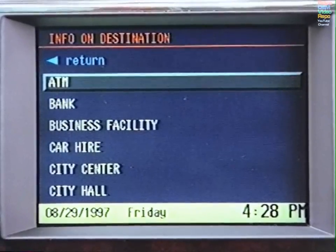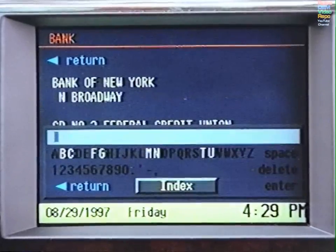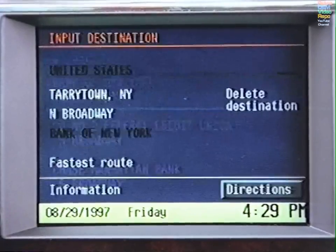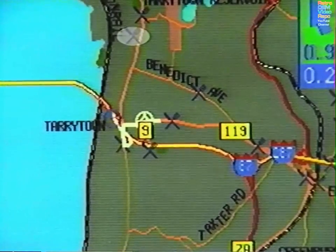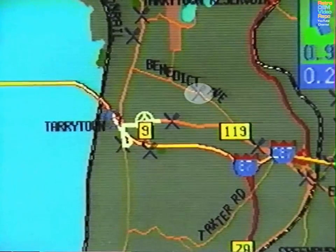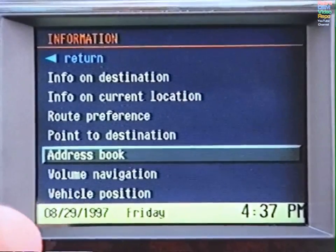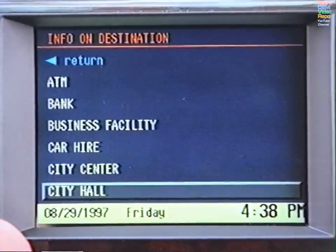Choose a category and either use the alphanumeric display to spell the name or select Index to scroll through the listing. If you prefer to use the route map, the locations of whichever points of interest you select will be indicated by icons. These icons will be stored in the system until you clear them. To clear the icons, go to Info on Destination or Info on Current Location and select City Center.